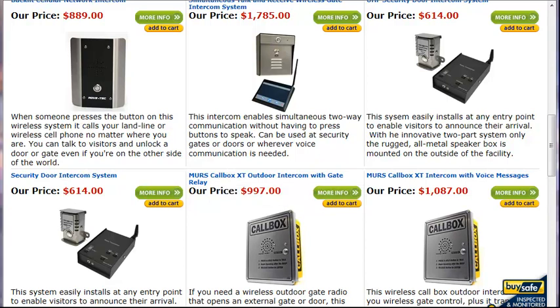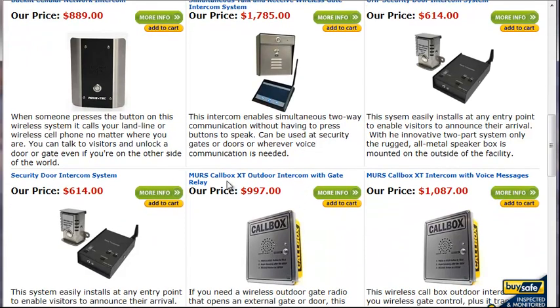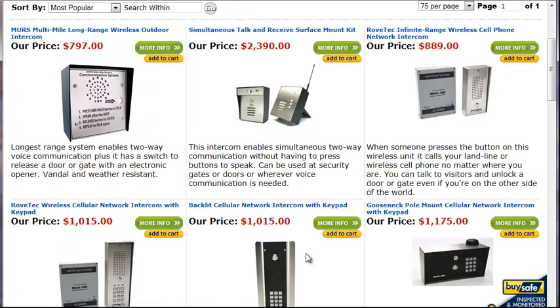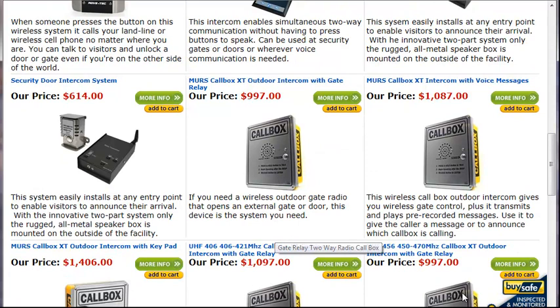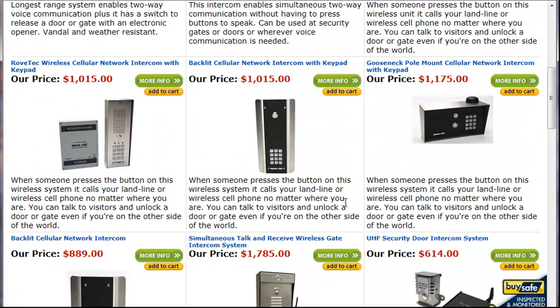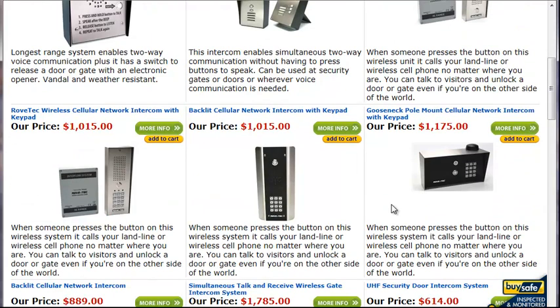MERS is a group of five frequencies that the FCC has designated as license-free, so you don't require any FCC license to use them. Same with this 900 megahertz system — it doesn't require a license either, and of course the telephone intercoms don't require one. The MERS units don't communicate quite as far, but in most applications they should work fine. With almost everything here, you have the ability to activate a gate relay to control a gate.